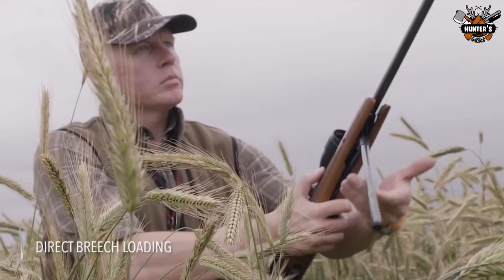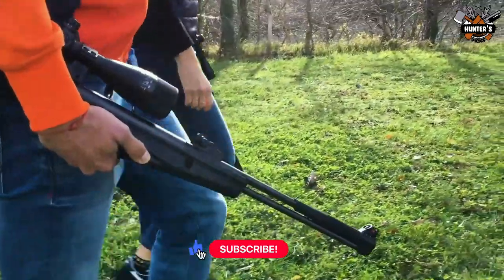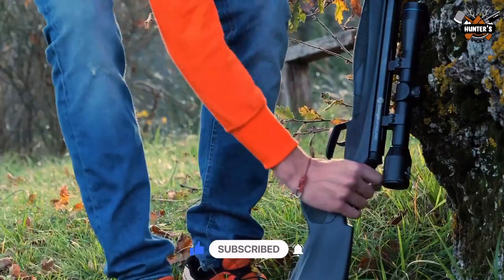I've compiled a list of what I think are the best underlever air rifles. To see the most up-to-date prices and find out more information about these rifles, you can check out the links in the description below. Let's get started.